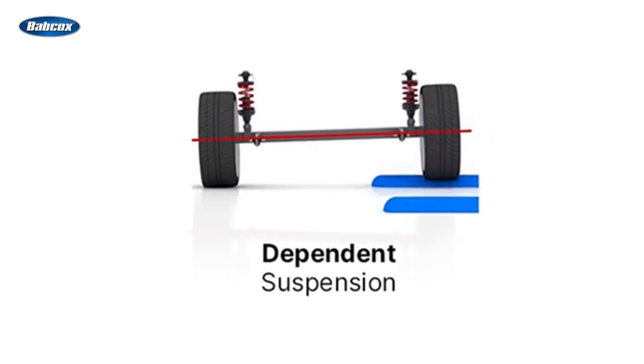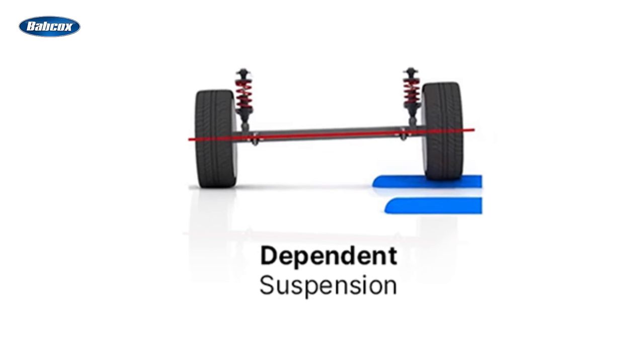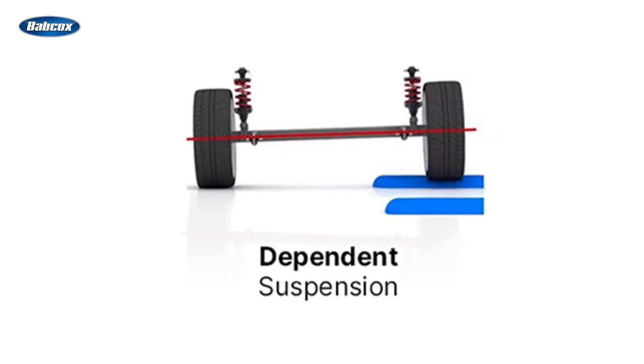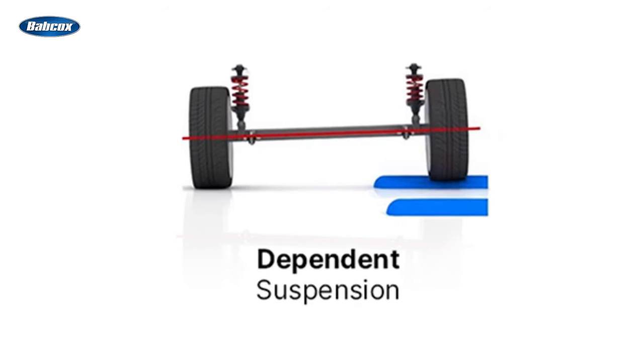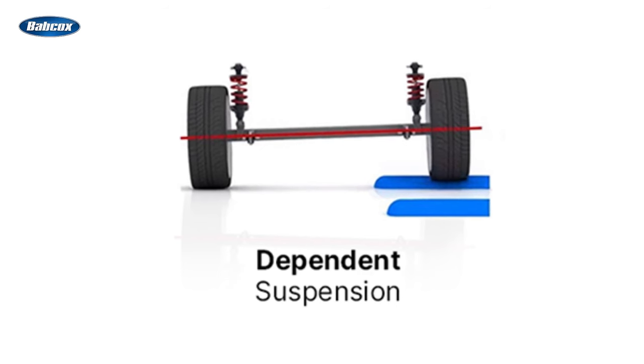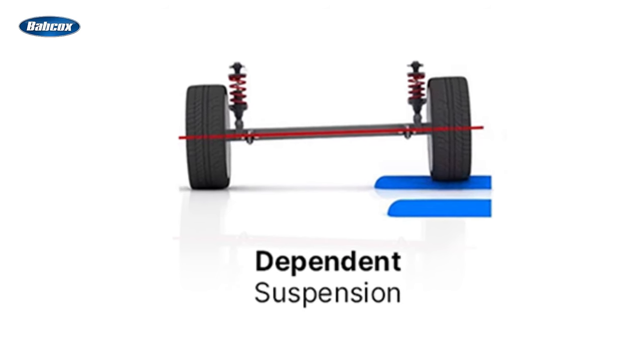Dependent suspension systems, also known as solid axle suspensions, are the oldest type of suspension systems used in vehicles. In this system, both wheels are linked together through a solid axle, meaning that any shock or bump experienced by one wheel is immediately transferred to the other wheel.